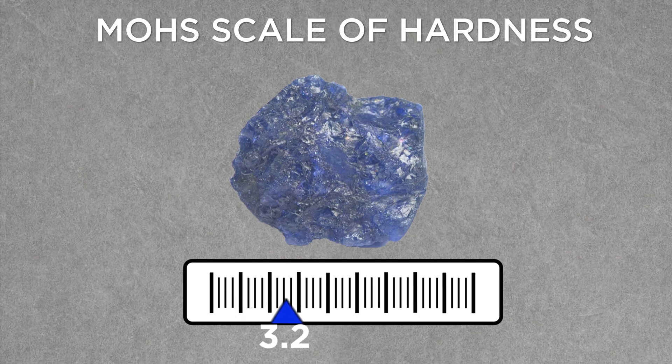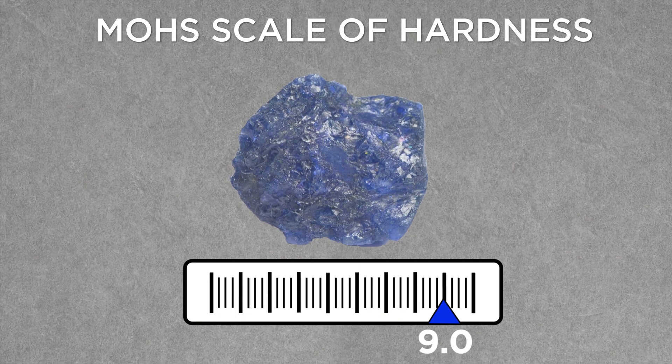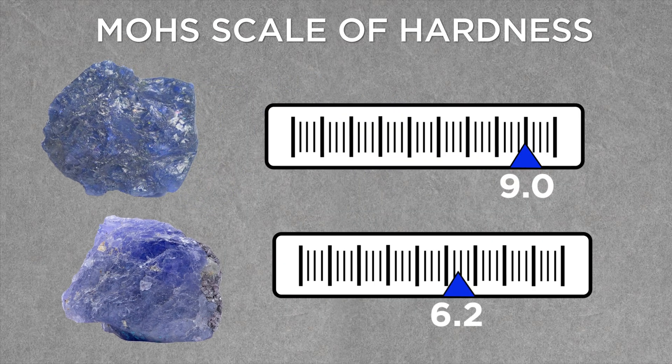As if it couldn't get any worse for tanzanite, sapphire comes in at an intimidating nine on the Mohs scale of hardness. Tanzanite, only six and a half. That explains why sapphire is used as an industrial abrasive, and tanzanite is used as, well, jewelry.